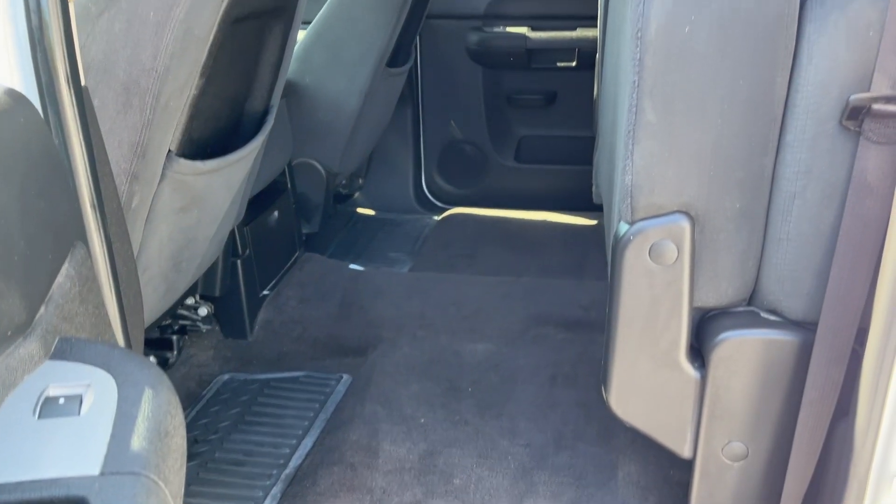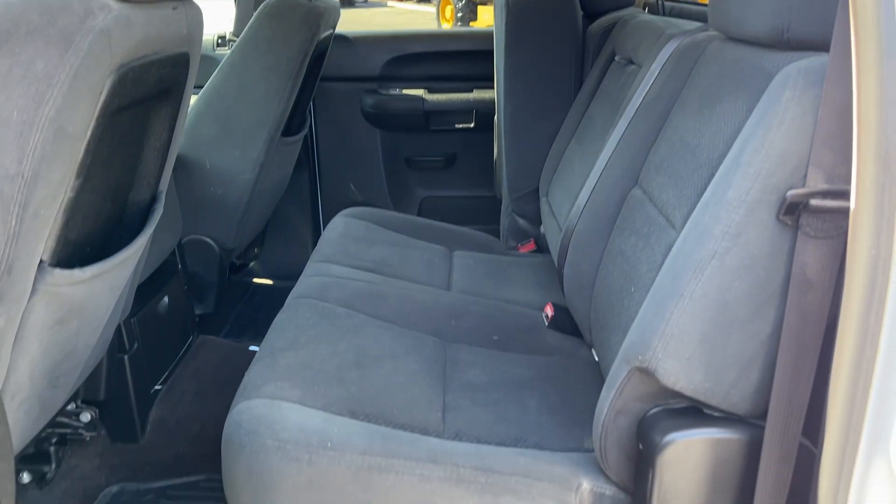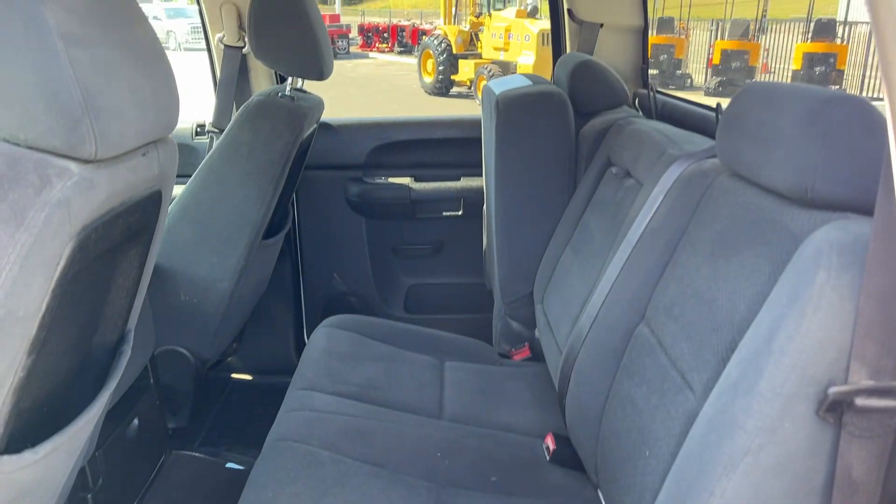Let's check the back seats. You can flip them up like that, gives you a lot of room to store stuff. Or they flip down — full seats in good shape as you can see in the pictures.